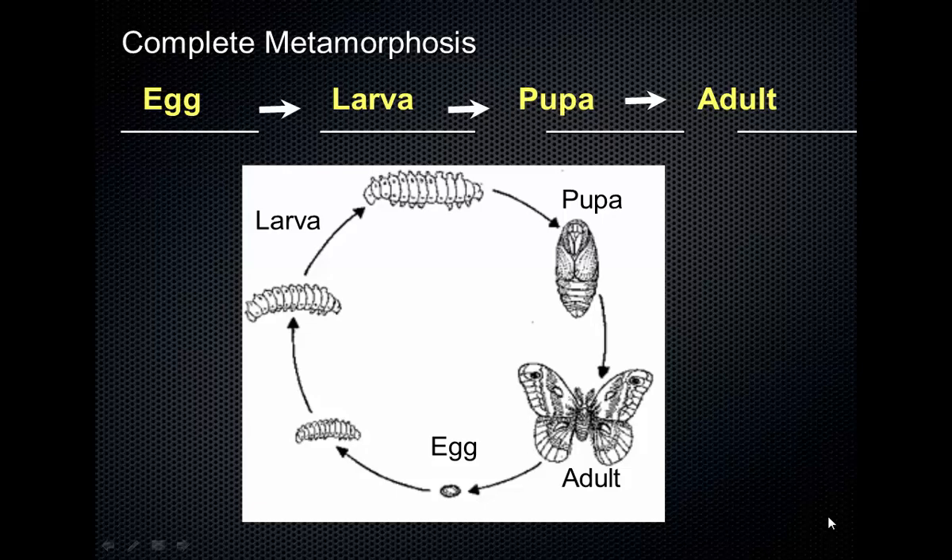In insects that go through complete metamorphosis, the job of the caterpillar — the larval stage — is to eat, to consume as much food as possible to prepare for the next stages, just like The Very Hungry Caterpillar. The main job of the adult version is to reproduce. It's not just butterflies — flies go through the same process. The larval stage of flies is maggots, which eventually metamorphose into flies.